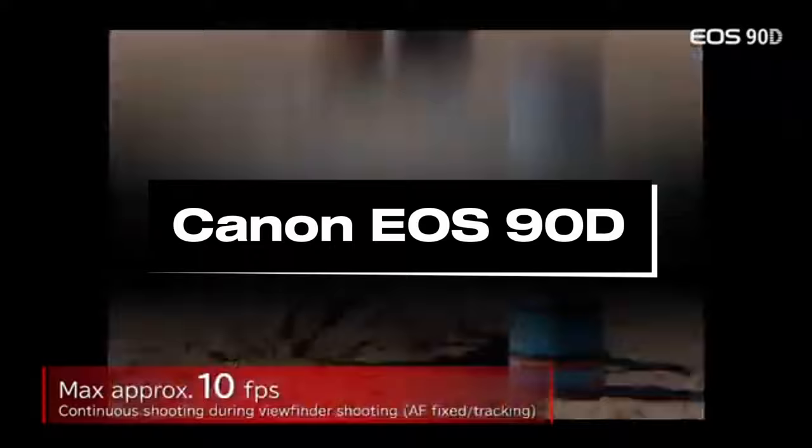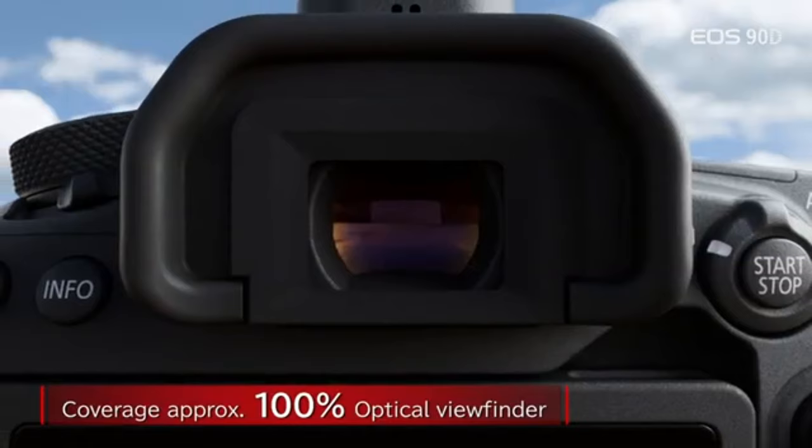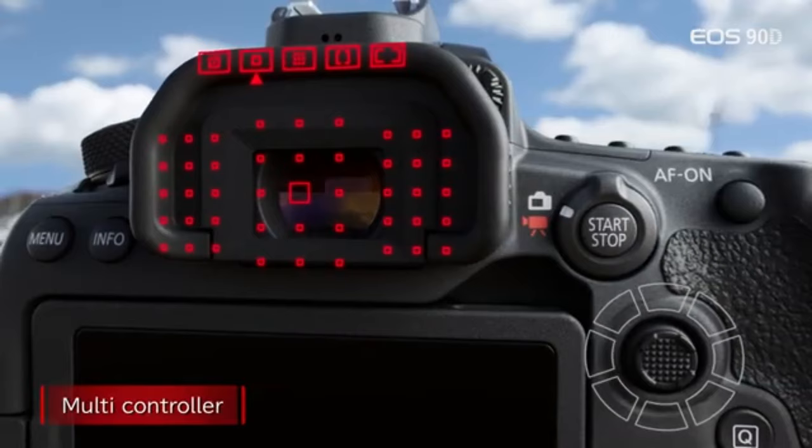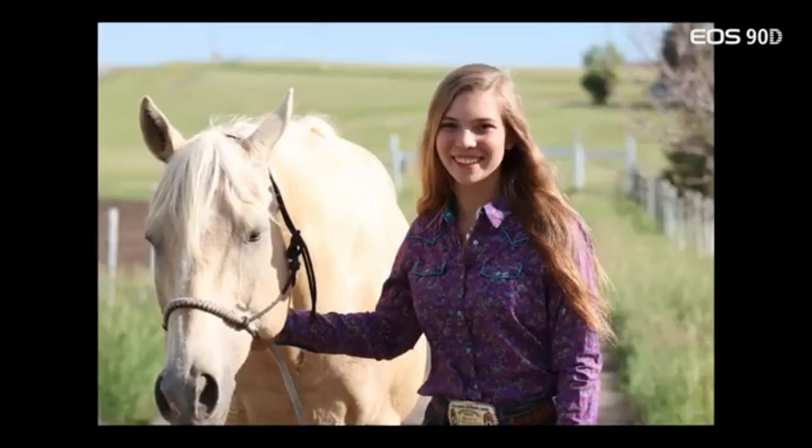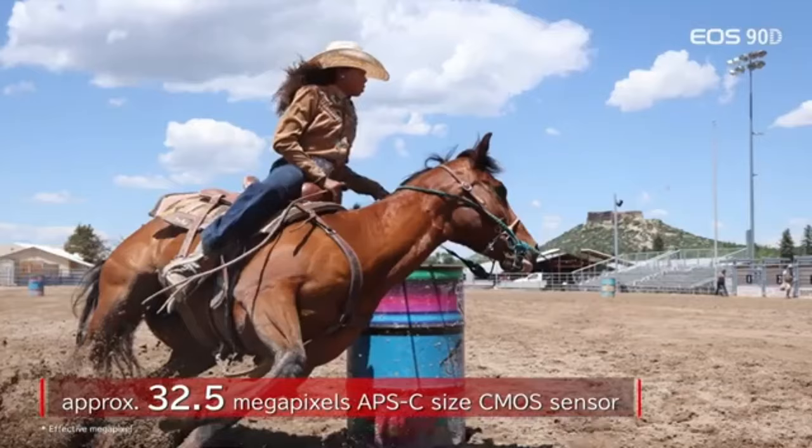Number 5: Canon EOS 90D. The Canon EOS 90D is a capable APS-C DSLR. Even with high ISO settings, it produces clean, clear photos with a pretty large dynamic range and little noise. It also has an autofocus technology that performs admirably in photography and does an excellent job of tracking and maintaining focus on subjects in 4K and FHD video. It's easy to use and features a well-organized menu system that's simple to traverse.